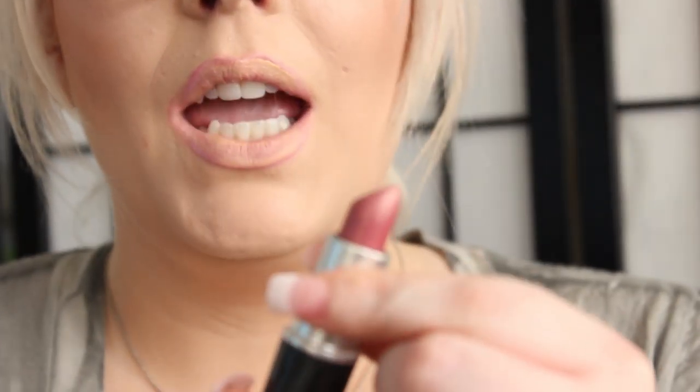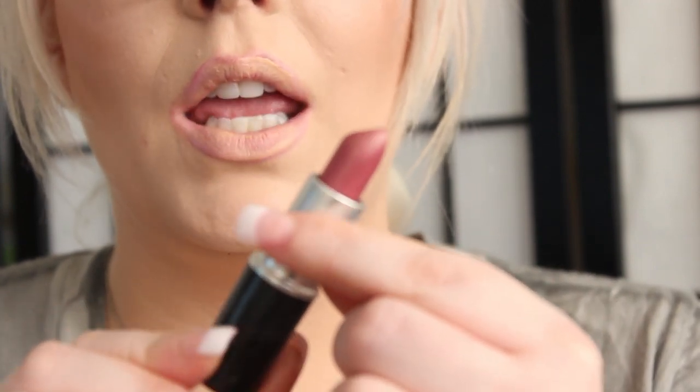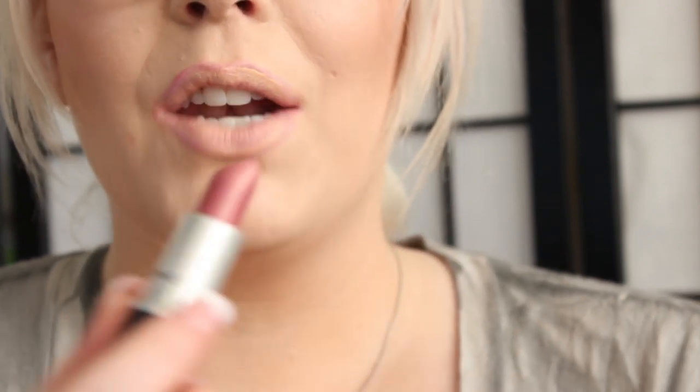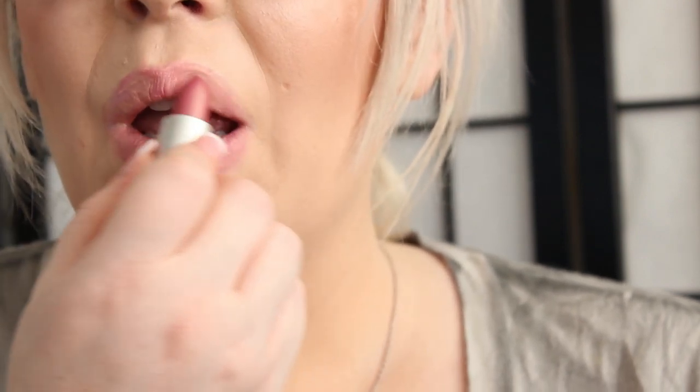Next is Creme de la Femme. It's a beautiful mauve color with hints of pink and brown undertones, and it is a frost. I don't find MAC's frost lipsticks to be really frosty, so I love them. And that is Creme de la Femme.